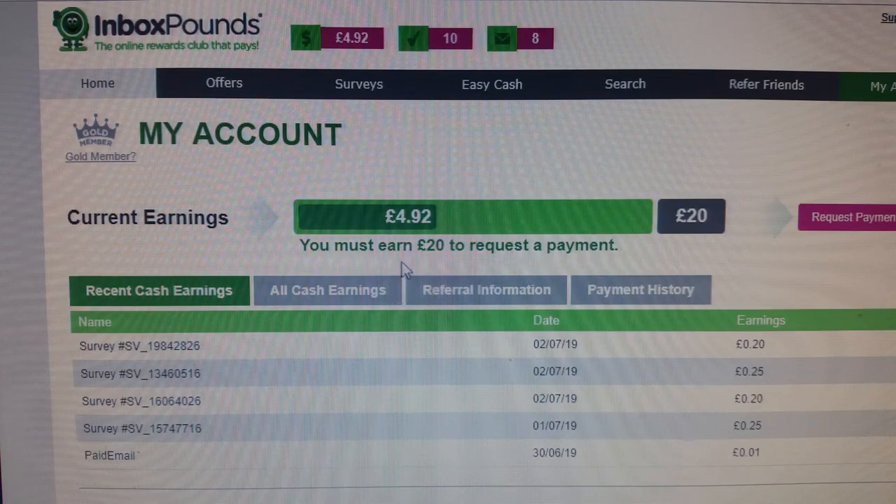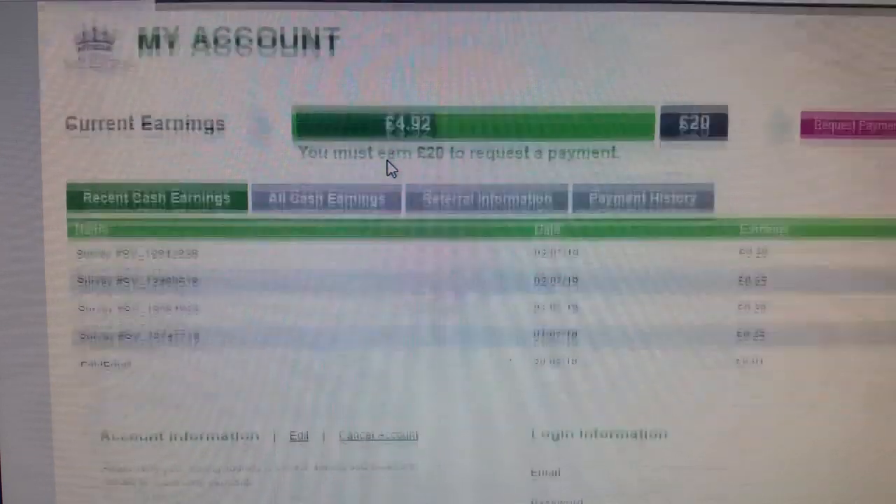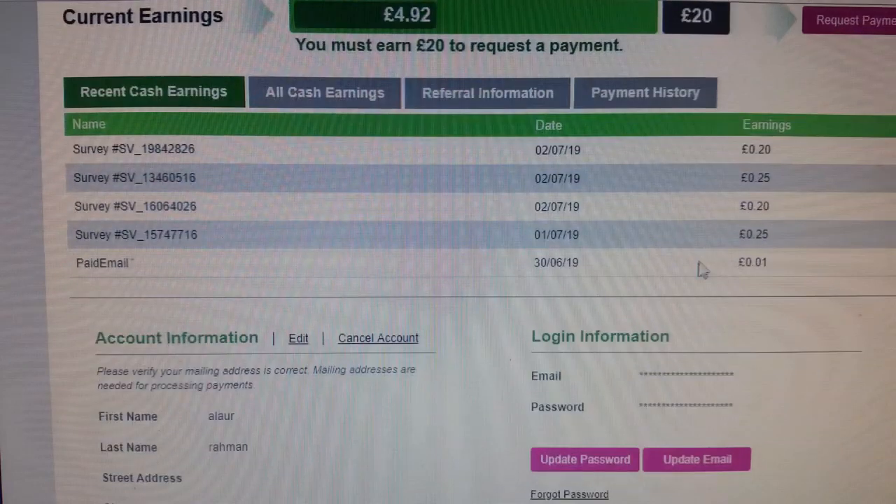Here are a couple of surveys I've done recently. They paid me twenty pence for one, twenty-five pence for another, twenty pence for another one, and twenty-five pence for another. They also pay you a small amount just to confirm your email address, to make sure you're the right person.